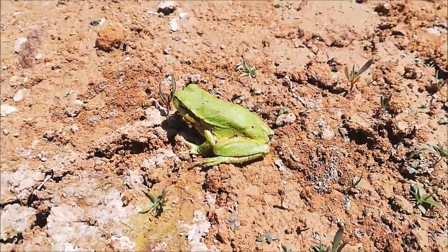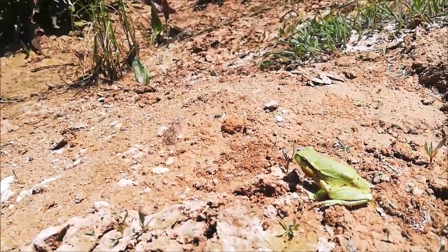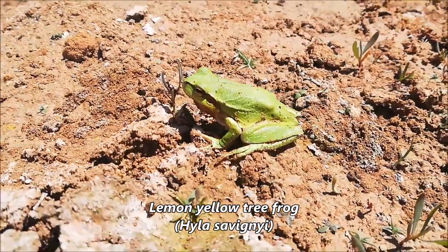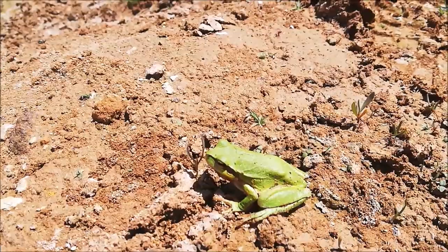Here we found our first lemon yellow tree frog for the day — the rest were only pond frogs. This is the tree frog, the one and only so far. It's very calm, just sitting there while I was taking pictures of the dice snake.